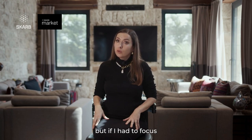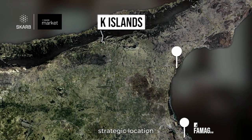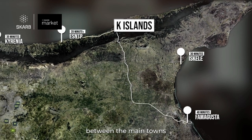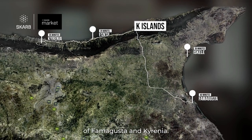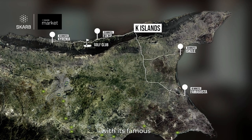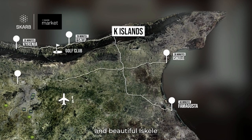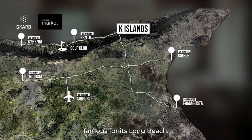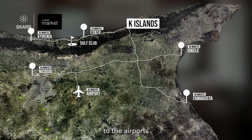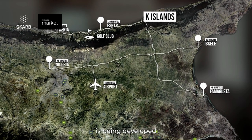If I had to focus on K-Islands' main advantages, I would summarize it as follows: it's simply an amazing strategic location between the main towns of Famagusta and Kyrenia, also close to Esentepe with its famous golf course and beautiful Iskele, famous for its long beach. It's close to the airports and also the social and commercial infrastructure is being developed in the area.